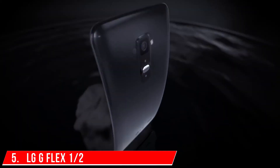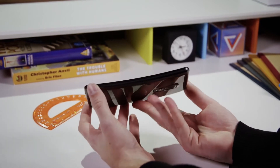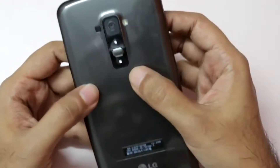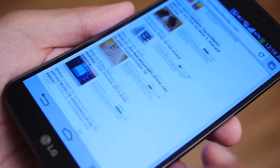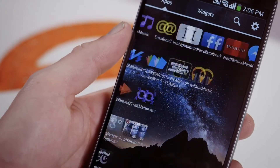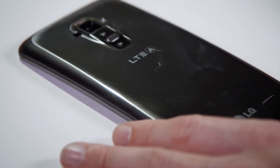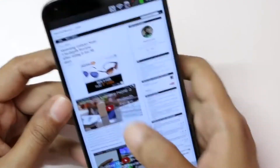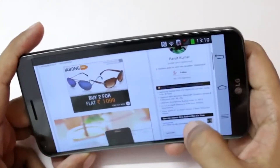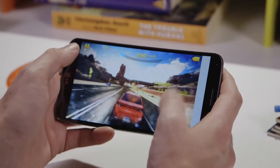Number 5: LG G Flex 1 and 2. The LG G Flex is the world's first smartphone with a curved display — not a flexible smartphone, as the name might suggest. Although it did not turn out to be as groundbreaking as the manufacturer had hoped, it is undoubtedly one of the most distinctive cell phones. It features a self-healing rear panel that cures itself from scratches, in addition to the curved display. The LG G Flex 2 is equipped with the Snapdragon 810 processor, making it one of the most powerful smartphones available.